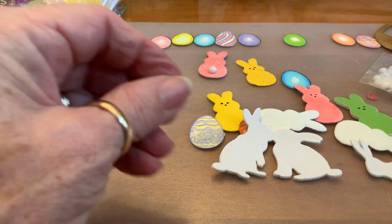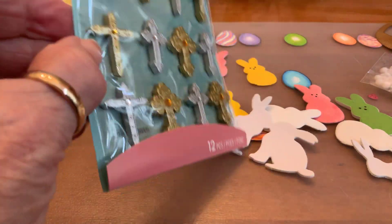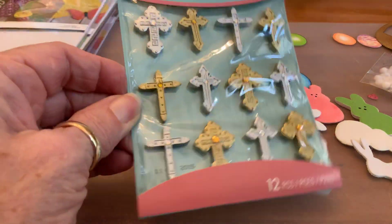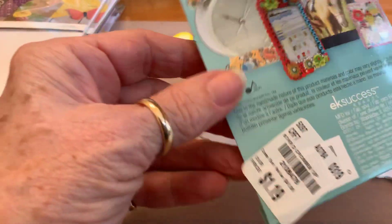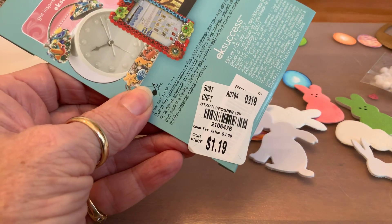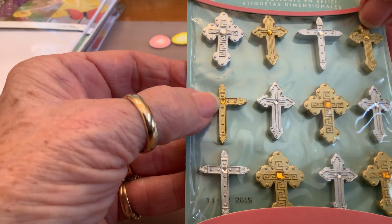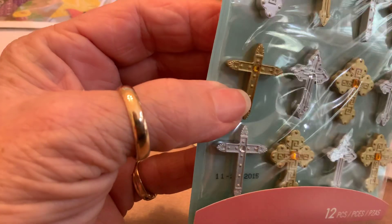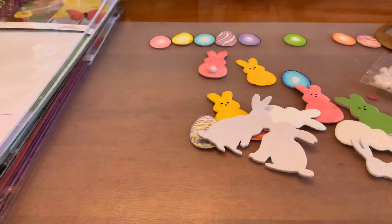Let's get started. First of all, I got these crosses — they're three-dimensional, you get 12 of them from Jollies. I do cards for my church, and how pretty would that be? They're so pretty.